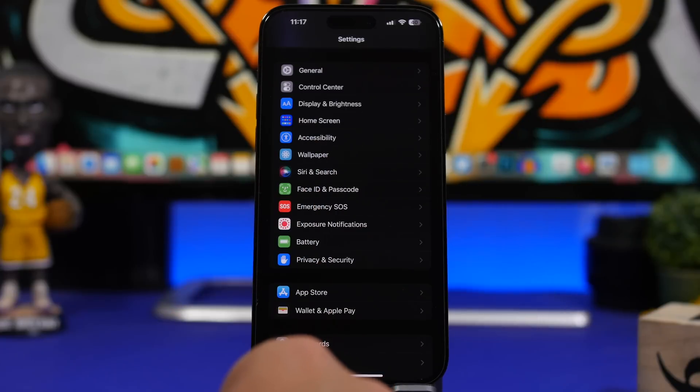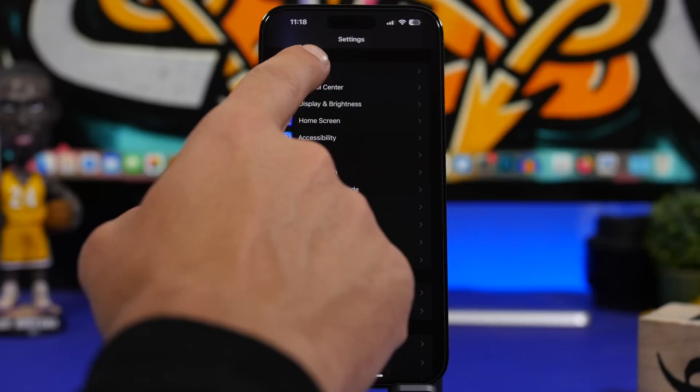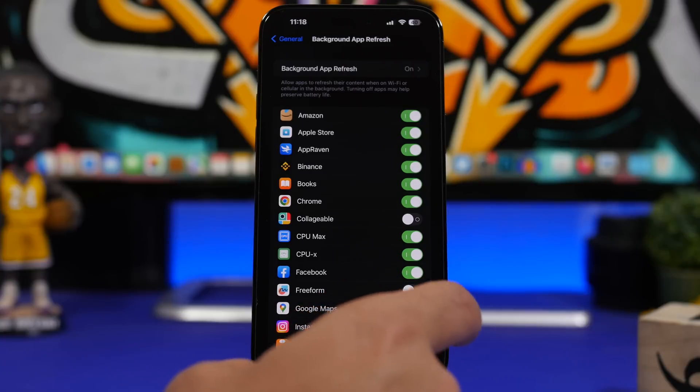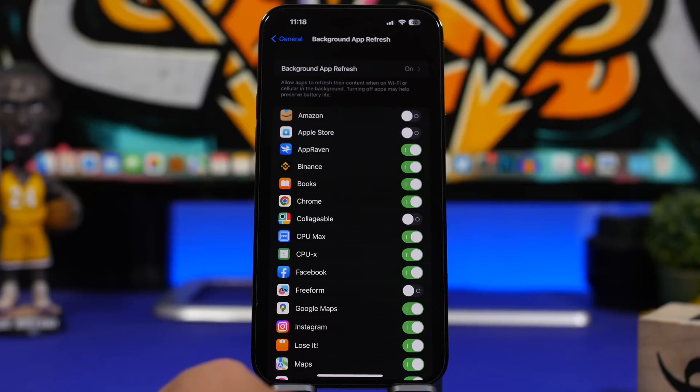A classic tip is Background App Refresh, which has a huge impact on battery. Go to General Settings, find Background App Refresh, and you'll see a list of apps that probably don't need to refresh in the background. Go ahead and turn these off for most apps. You might want to keep a few enabled, but for the rest, turning them off will have a big impact on getting better battery life.